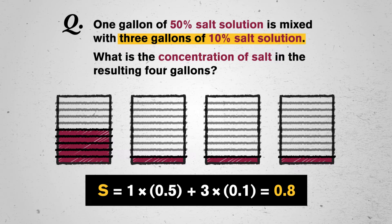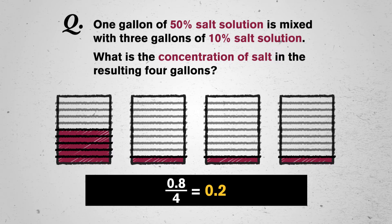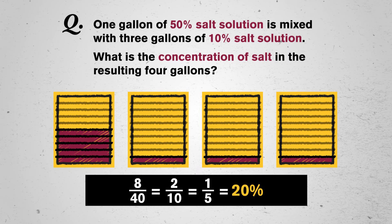0.8 seems like a lot of salt per gallon — it's almost too much. Let's re-read the question and focus on what kind of answer we need to give. One gallon of 50% salt solution is mixed with three gallons of 10% salt solution. What is the concentration of salt in the resulting four gallons? I already have four total gallons in this drawing, so I don't actually need to draw anything else. I just need to figure out how much of the four gallons is salt. So 0.8 gallons is the amount of the four gallons that is salt. To match how the problem is written, we could translate to a percentage: 0.8 over 4 equals 0.2. 20% salt seems like a logical amount for a 50% solution diluted with a lot of 10% solution. We can check our work with our picture: five blocks of salt in the first gallon, one in the second, one in the third, and one in the fourth — that's eight blocks of salt out of a total of 40 blocks. And 8 out of 40 equals 2 out of 10, or 1 out of 5: 20%. My equations are confirming what my drawing is already telling me.